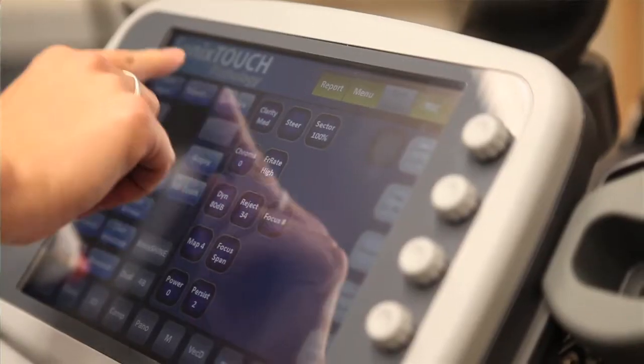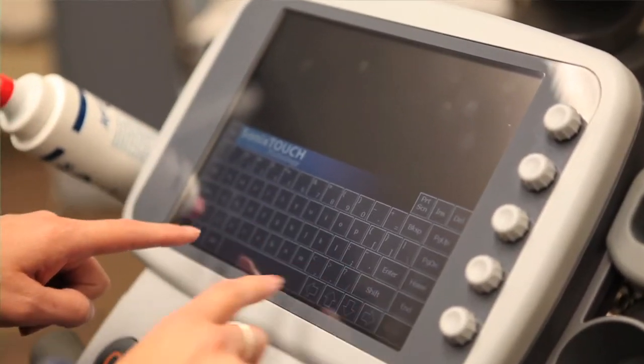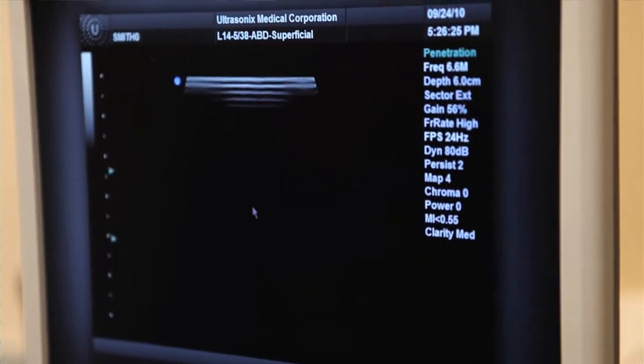What Ultrasonics has done is they have designed a program specifically for this purpose. You don't get a screen in front of you with a lot of extraneous information that a pathologist is not going to be using. We don't need to know how to do fetal measurements — all of that taking up space on the screen, confusing you so that you can't find the functions you want.